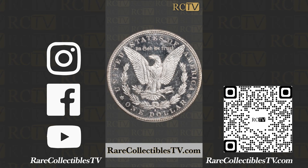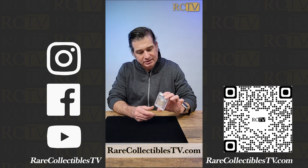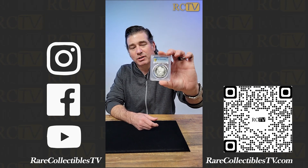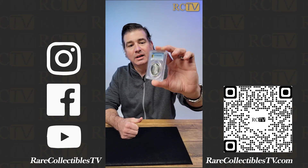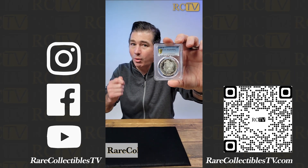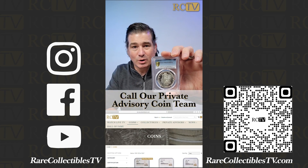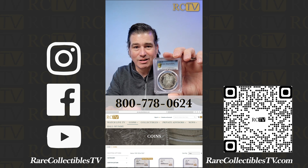This coin recently sold on our website, rarecollectibletv.com, and it's about to ship out to a happy client today. I just want to share it with you because this is just a wonder coin, and I want to show you the type of coins we get here. Go to our website, rarecollectibletv.com, or call our private advisory coin team and they will seek out spectacular coins like this for your collection.